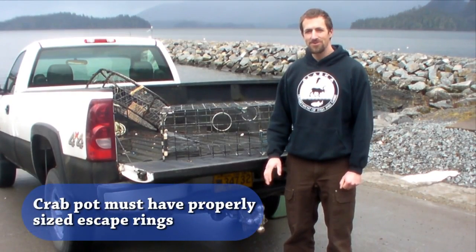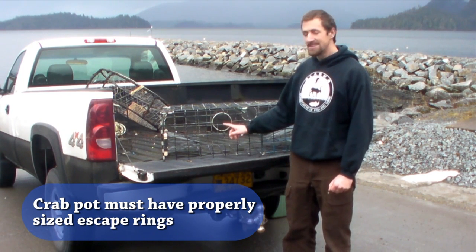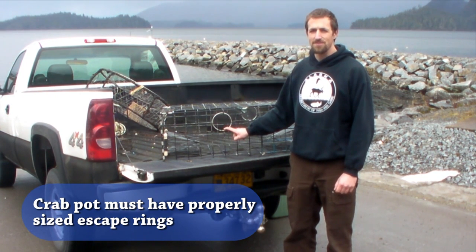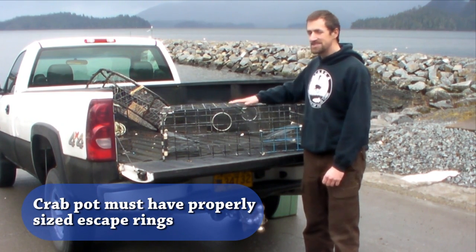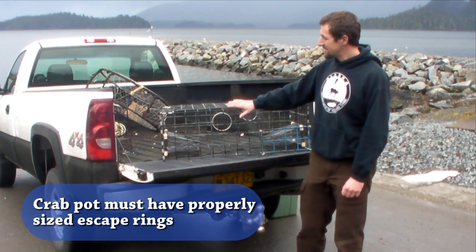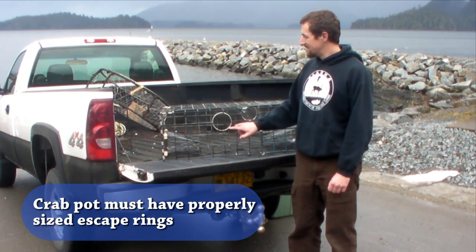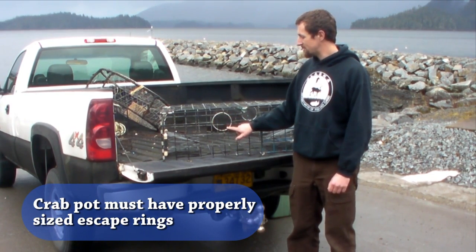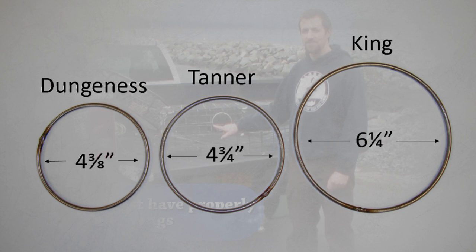In addition to your biodegradable escape mechanism and buoy marking requirements, crab pots must have escape rings. These escape rings allow an undersized crab to escape before the pot is even brought up. Each crab pot must have two escape rings on opposite sides, and for Dungeness pots specifically, the escape rings must be on the upper half of the vertical plane. The size of the escape ring varies depending on the species being targeted: with Dungeness crab the inside diameter needs to be four and three-eighths inch, for Tanner crab four and three-quarters inch, and for King crab six and a quarter inch.